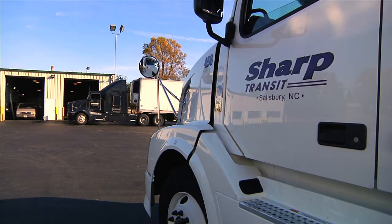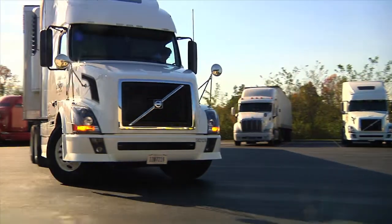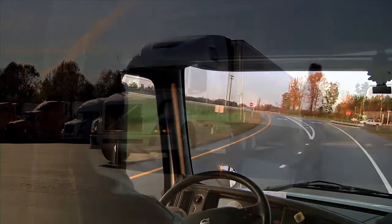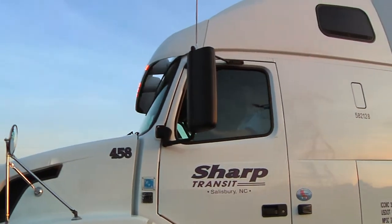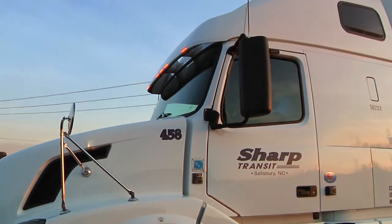Welcome to Sharp Transit, a family-owned transportation company with seven regional offices along the East Coast. We offer a variety of career opportunities with stability, excellent benefits, and the ability to grow. We thank you for taking the time to watch our driver program. We're more than happy to answer any questions you have about Sharp Transit or our route delivery requirements.